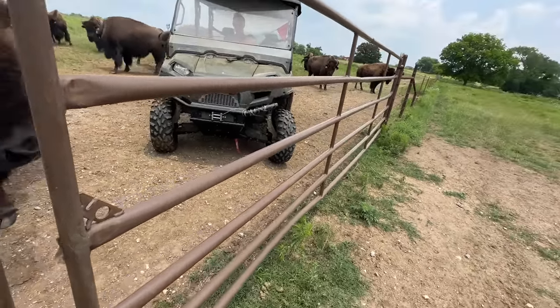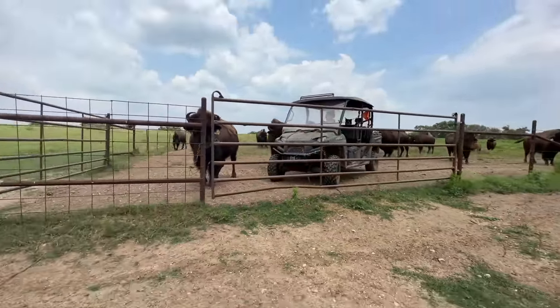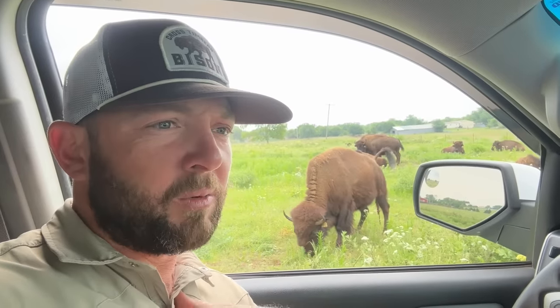Hey guys, Dusty Baker with Cross Timbers Bison. Welcome back to our channel. This is Bell Star — one of our first five bison that we ever raised as a yearling, part of the Dunbar herd from Gerald Parsons Bison when we started in 2018. Bell Star is one of those four females that I got.